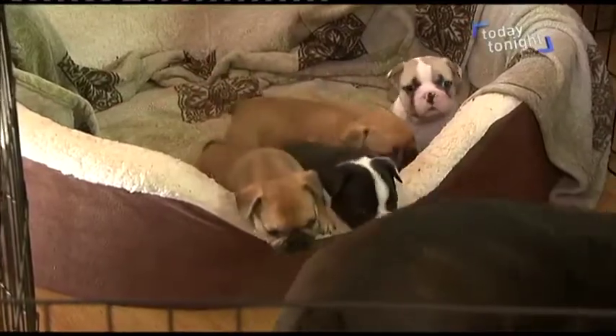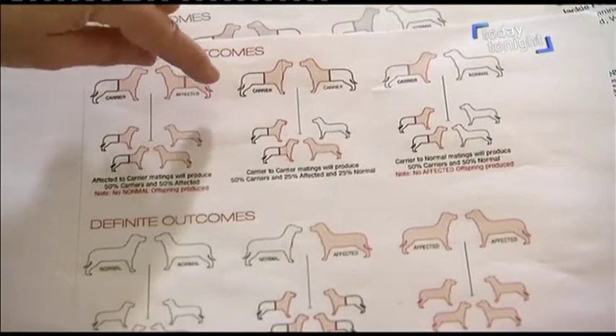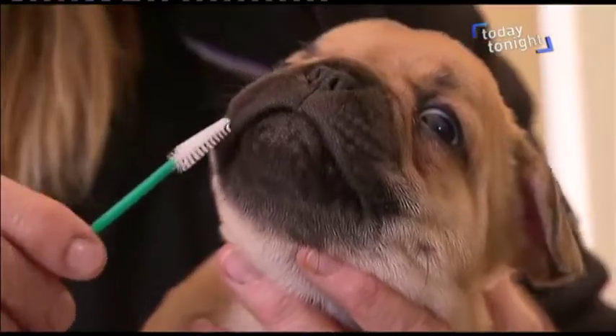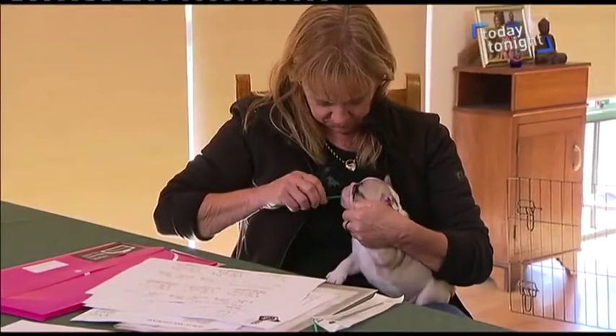Jackie says even adult dogs that seem unaffected can be carriers, and breeding two carriers could end in heartbreak. Out of four pups, two will be carriers, one will be affected — have the disease — and one will be normal. A simple DNA test could save spending a lot of extra money and time at the vet.